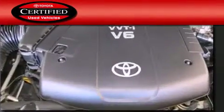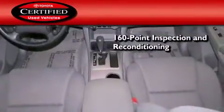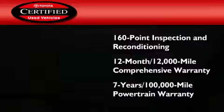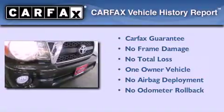Toyota's certification includes a 160-point inspection and an extensive reconditioning process, plus a 12-month, 12,000-mile comprehensive warranty, and a 7-year, 100,000-mile powertrain warranty. This truck has also had only one owner, and it qualifies for the Carfax buyback guarantee.